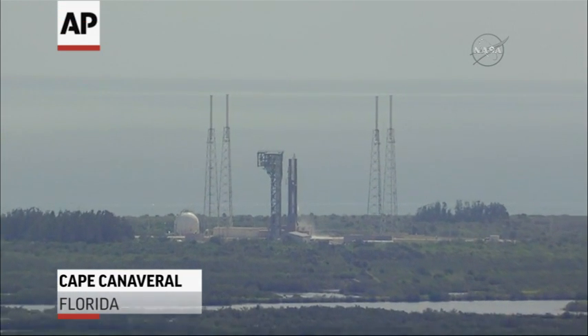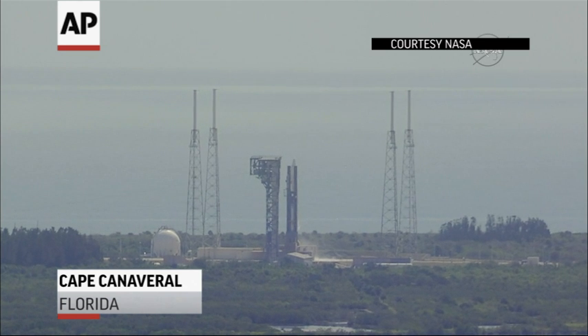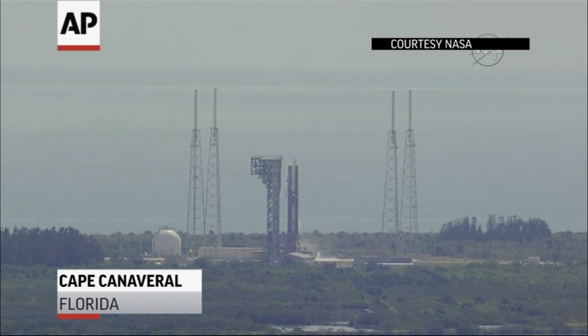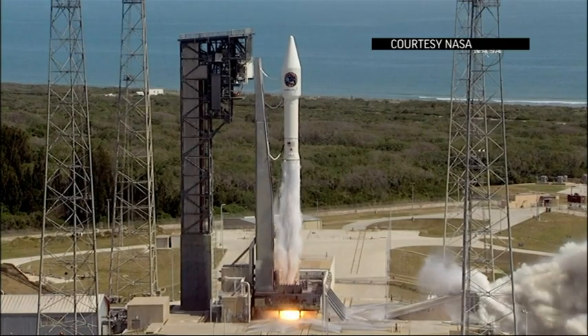T-minus ten, nine, eight, seven, six, five, four, three, two, go for main engine start, one, zero.